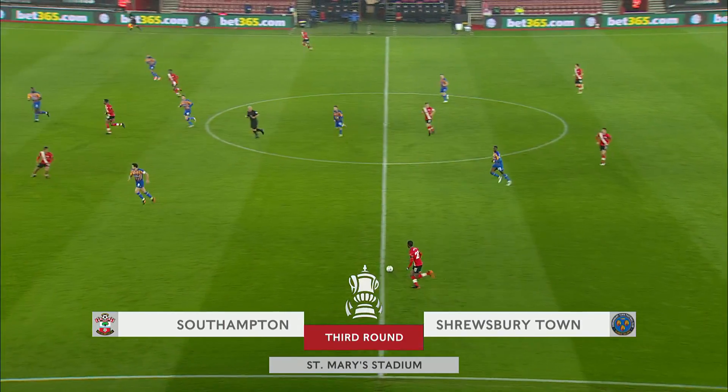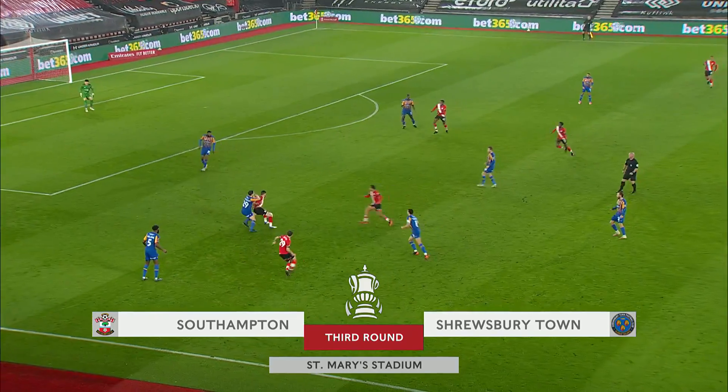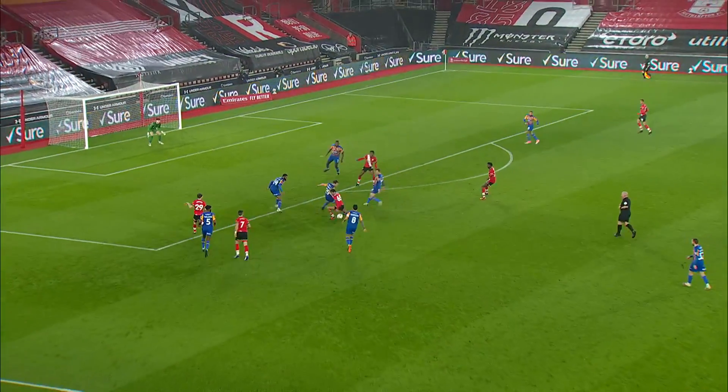It's been a fairly confident start from Southampton. As you'd expect, they've dominated much of the ball. Here's Diallo. Long has done well to hold off Pennington there.